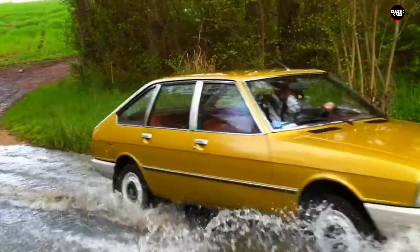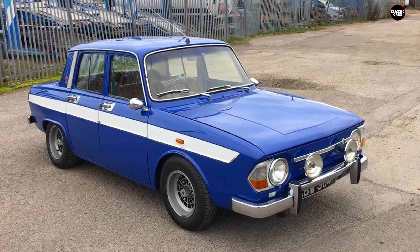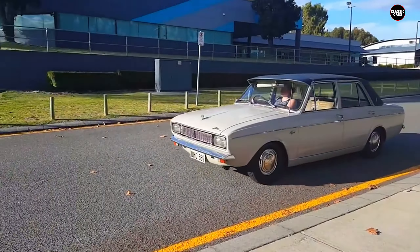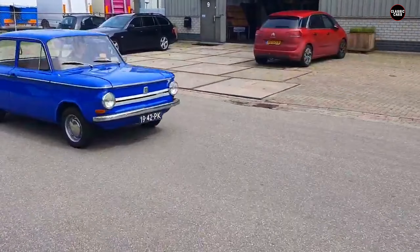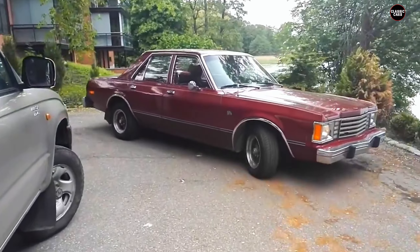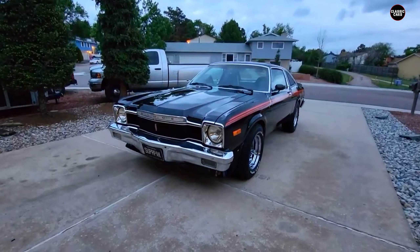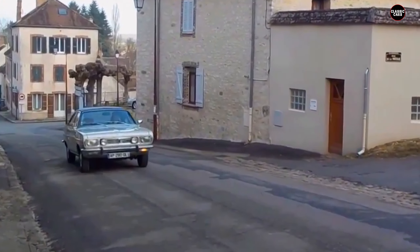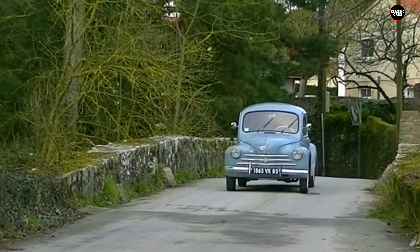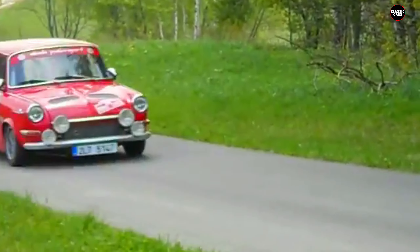Not every car from the past was a masterpiece, especially for those on a tight budget. For many, affordability meant choosing between some of the most awkward, clunky, and downright ugly cars ever produced. These vehicles weren't just cheap — they were an eyesore on wheels, with strange proportions, bizarre design choices, and uninspired aesthetics. These were the cars you'd buy out of necessity, not desire. Ready to discover the 12 ugliest cars that only those strapped for cash could afford? Get ready for a parade of questionable designs.